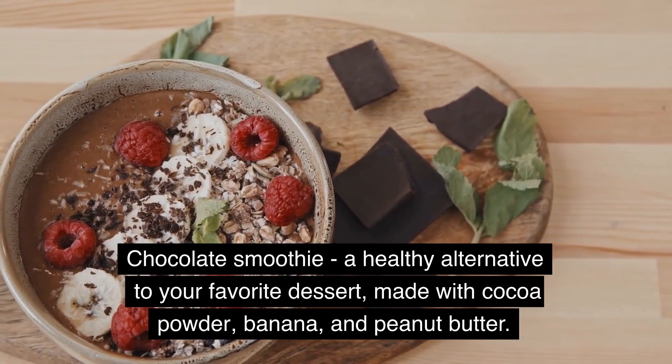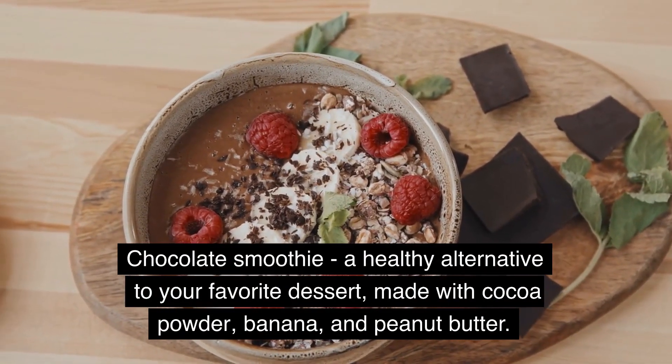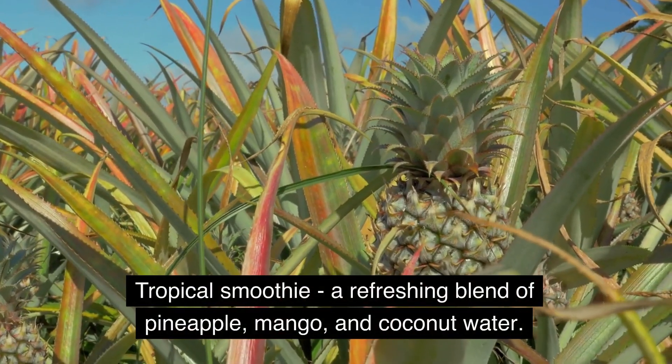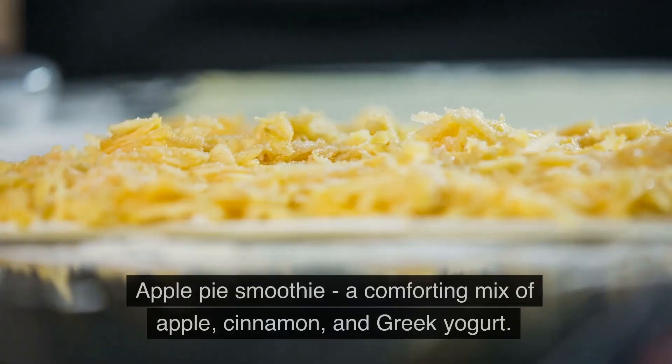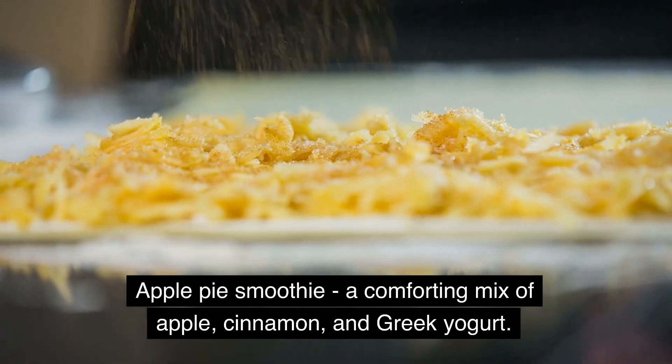Chocolate smoothie, a healthy alternative to your favorite dessert, made with cocoa powder, banana, and peanut butter. Tropical smoothie, a refreshing blend of pineapple, mango, and coconut water. Apple pie smoothie, a comforting mix of apple, cinnamon, and Greek yogurt.